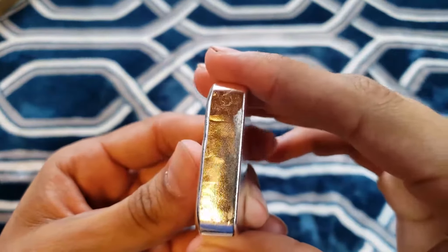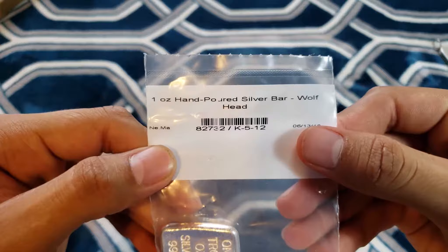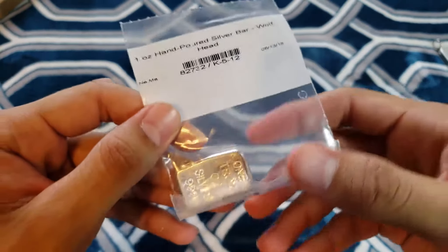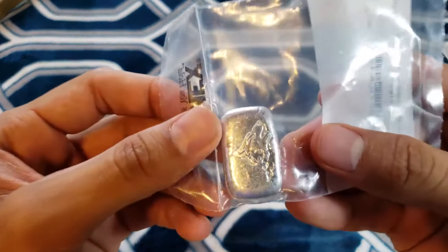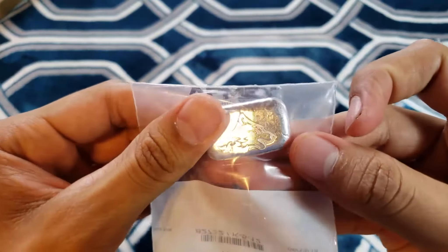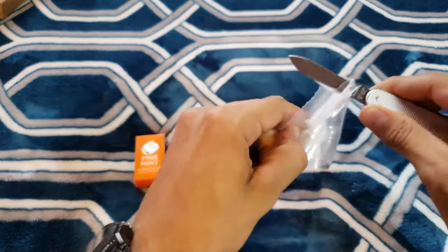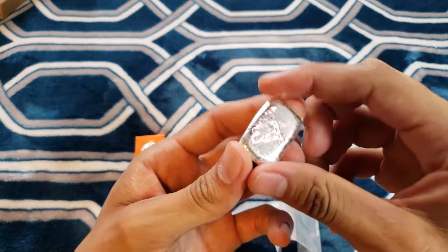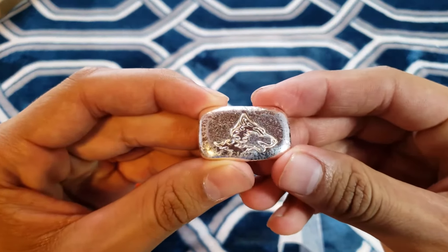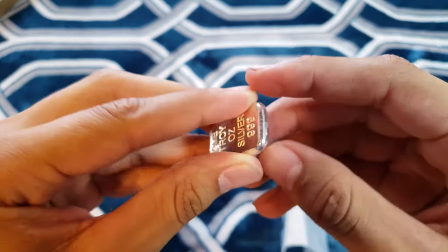So I ordered this one-ounce hand-poured silver bar — super cool, I've never owned anything like this. It has a wolf's head on it, which I thought was badass. I was actually looking at the Canadian Predator series — I'm pretty sure it's called the Predator series — they had the cougar, the lynx, and the wolf, but I looked up the reviews and people weren't saying too many good things about it, so I decided to pick this one up instead.